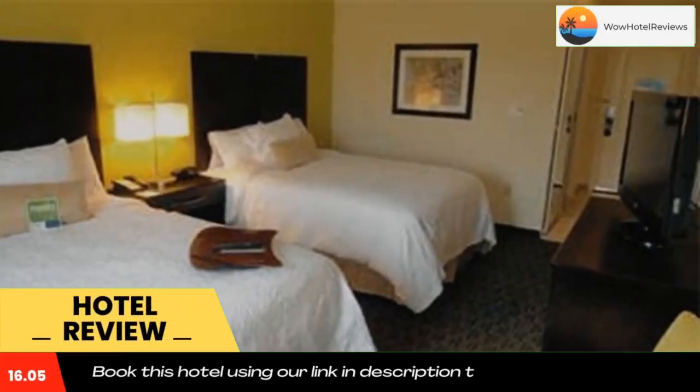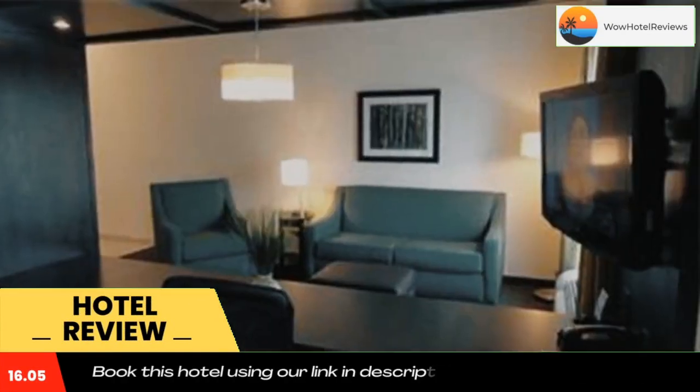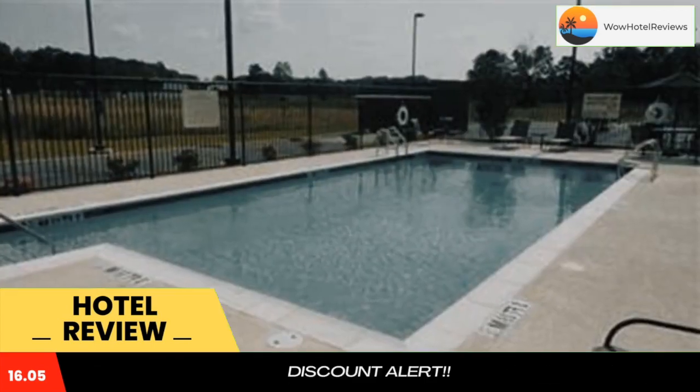This hotel is 11 miles from Fort Rucker and the US Army Aviation Museum. It features an outdoor pool, on-site fitness center, and free in-room Wi-Fi.